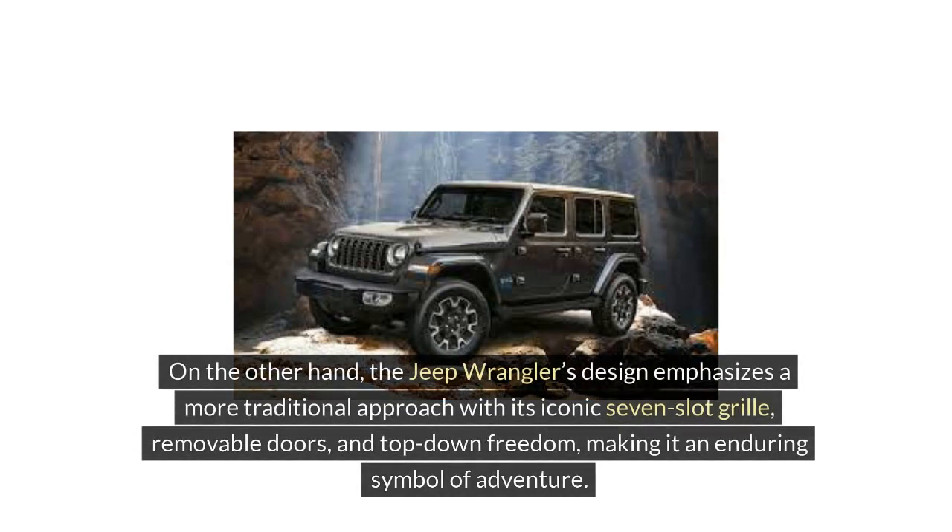On the other hand, the Jeep Wrangler's design emphasizes a more traditional approach, with its iconic seven-slot grille, removable doors, and top-down freedom making it an enduring symbol of adventure.